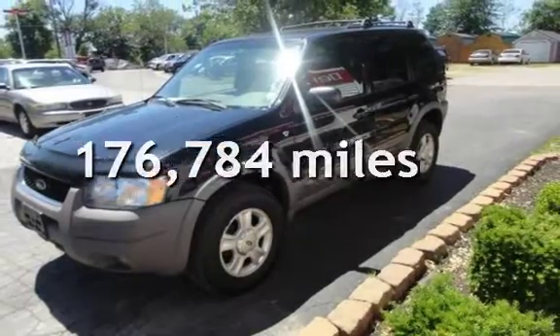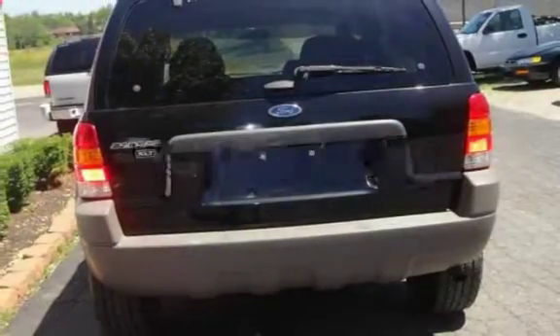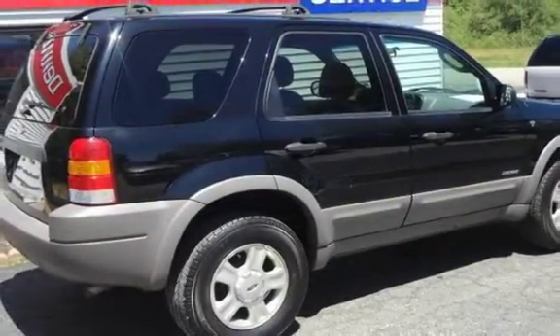This Ford has less than 177,000 miles on the odometer. Estimated fuel economy for this vehicle is 17 miles per gallon in the city and 23 miles per gallon on the highway. This vehicle is in excellent overall condition.